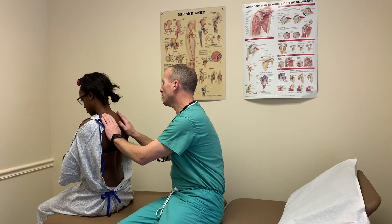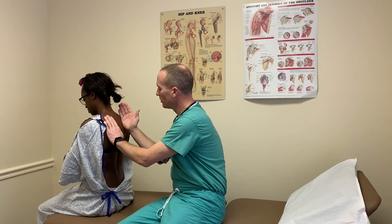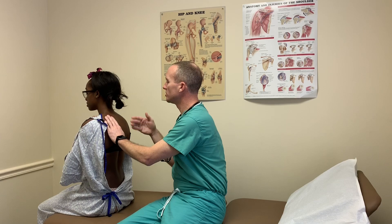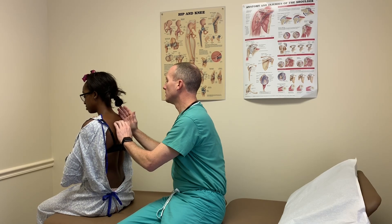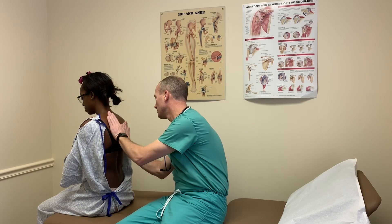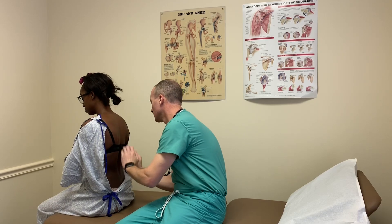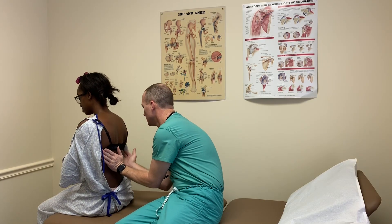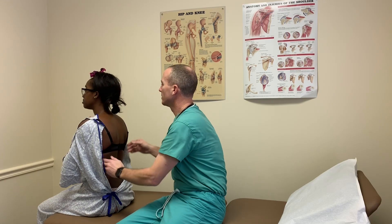Now I'm going to palpate for tactile fremitus using either the ball or the ulnar surface of my hand. I want you to repeat the words '99' whenever I touch you. [Patient repeats '99' at multiple locations bilaterally.] The tactile fremitus assessment is complete.